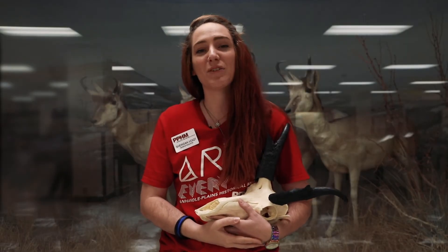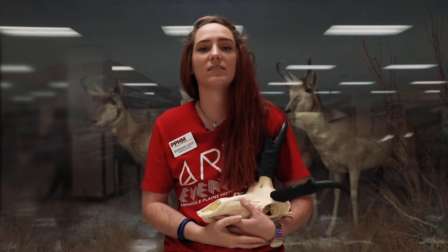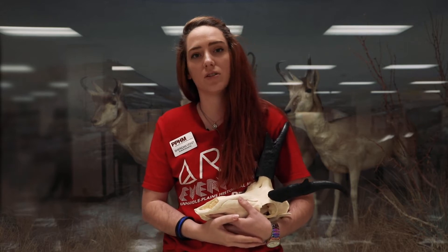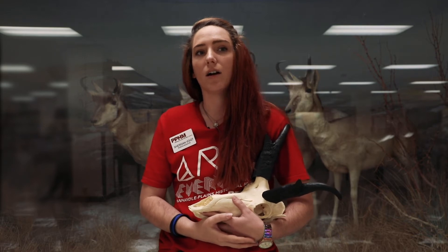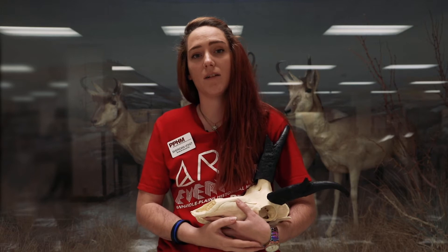Hey guys, it's Sheridan and today we're going to learn about the pronghorn. Pronghorns are mainly found in the grasslands of Western and Central North America. They are sometimes called antelopes, but they have a family of their own.